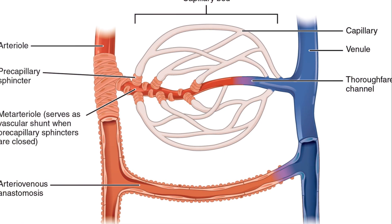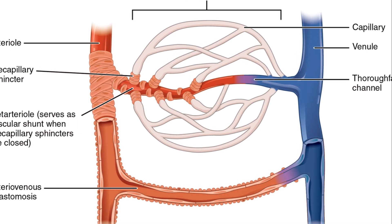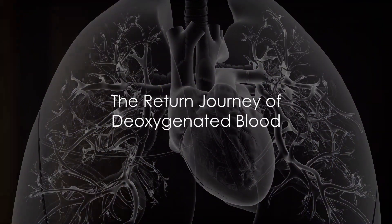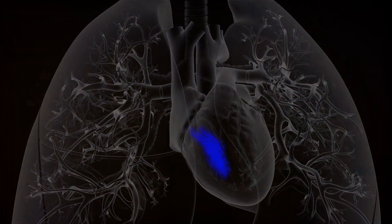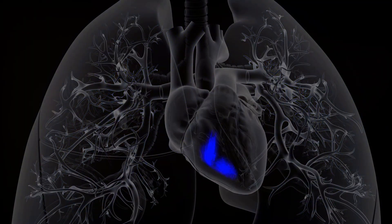These capillaries serve as the delivery point. Oxygen and nutrients are unloaded here, while carbon dioxide and waste products hop on for the return trip. The journey back home is equally fascinating. Deoxygenated blood and waste products start their trip in the venules, tiny veins that merge to form larger veins.